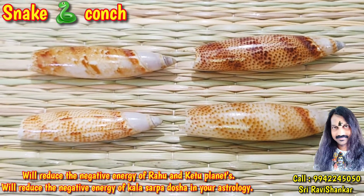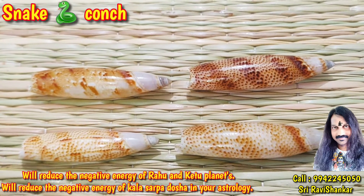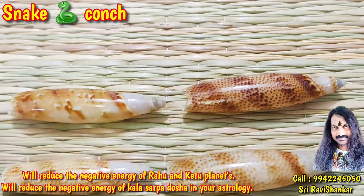Om Namah Shivaya. I have seen a beautiful and powerful conch. It is called a snake conch. You see all conches look like a snake button — you can see a real snake button on this conch.